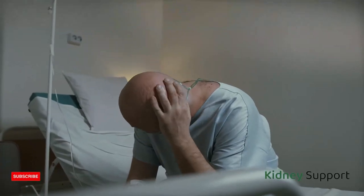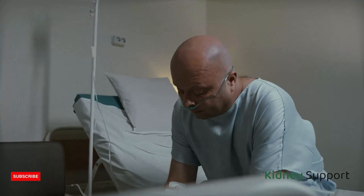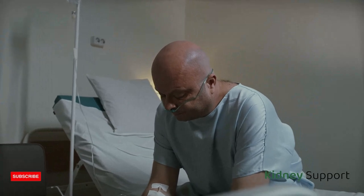Hi, I am Christopher and I am a cardiologist. Welcome to this review of kidney support. If you have kidney problems, or realize that your kidneys are not as healthy as you would like, know that this supplement is for you.